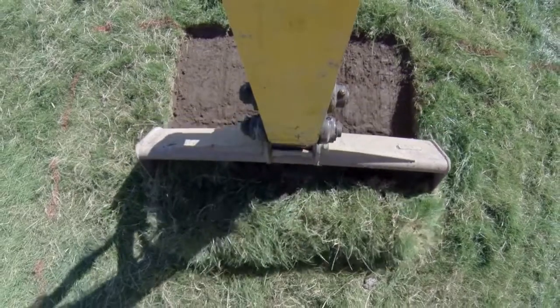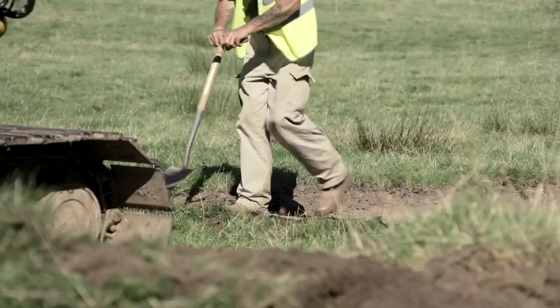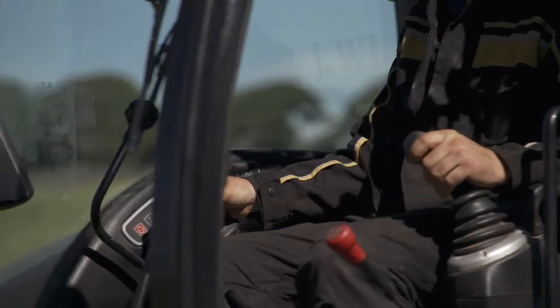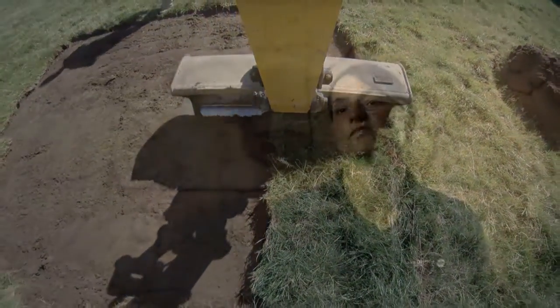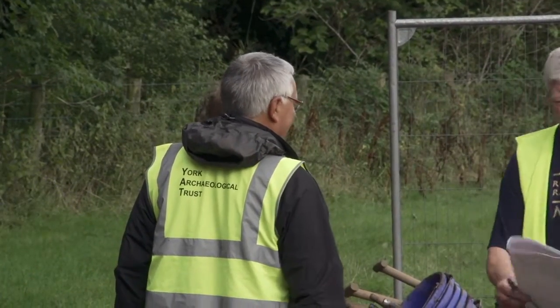The Lake District National Park are involved because they obviously want to make sure that the site's managed and protected for the future, and the only way you can do that is if you've got a handle on what's actually there. York Archaeological Trust are running the excavation, so they'll be on site each day and they will be talking to the volunteers about how to go about it. It's nice because they're there to help and working with the local community, making their wish happen.